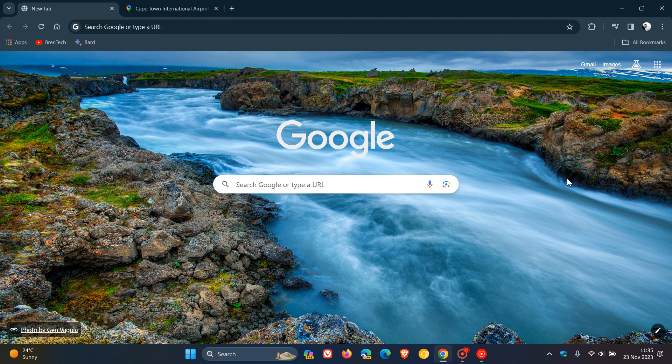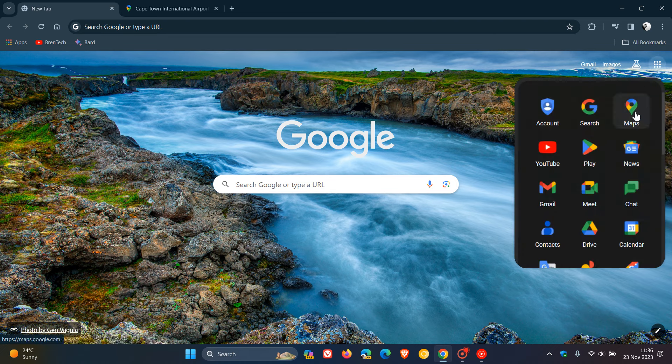Hi, Brent Tech here, where tech is made simple. So once again, if you are tied into the Google ecosystem and find yourself using Google Maps on a regular basis, just to let you know that Google has started rolling out a new color scheme update for Google Maps, which is currently on a controlled rollout.